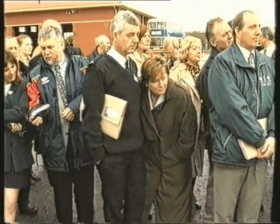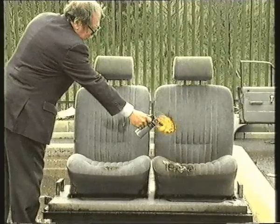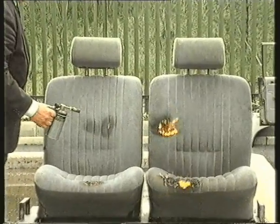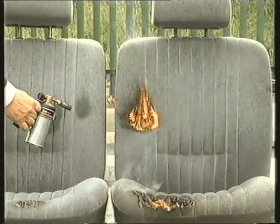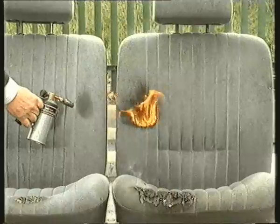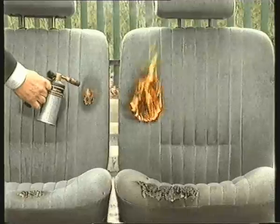In this example, two car seats were exposed to a naked flame. The seat on the left of your screen has been treated. As you can see, it will not burn.